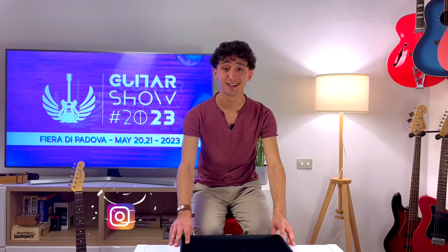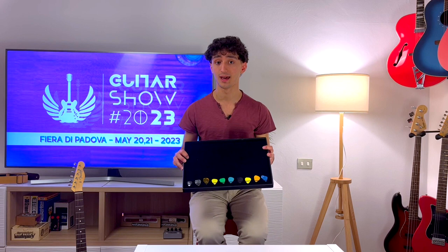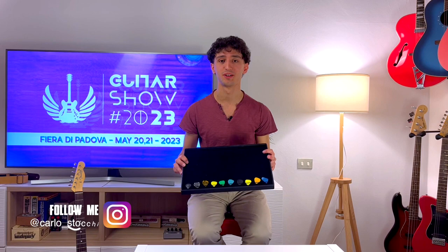Hi guys, I'm Carlos Tocchi from The Guitar Show and these are some of the products you will find at our fair on the 20th and 21st of May. Remember to subscribe to our YouTube channel to see more similar content.